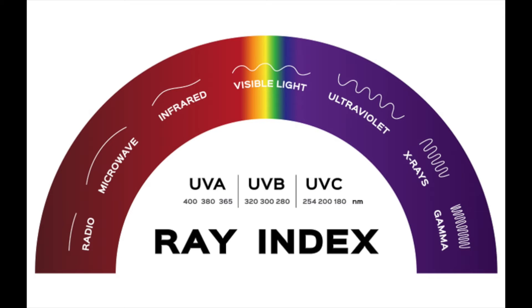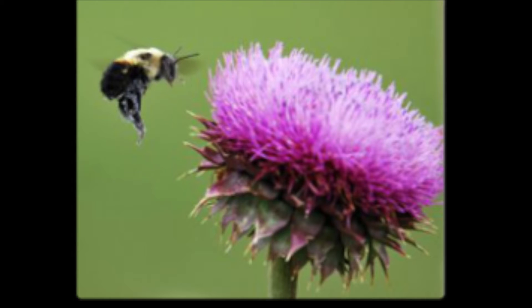Its wavelengths are shorter than visible light. However, similar to how some animals can hear sounds humans can't, so too can some animals see ultraviolet light, such as bees, reptiles, and some birds.